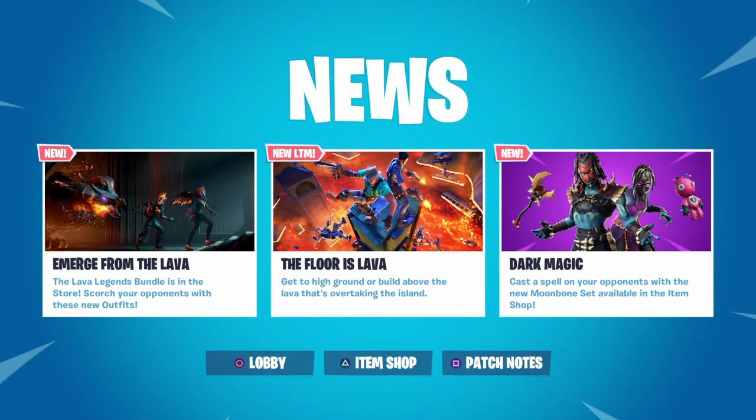Hi guys, it's Dave the Fortnite Gold. It is Sunday the 31st of March 2019, hope you're all doing well. Welcome to today's video. The Lava Legends bundle is still available in the shop, and I hope you're all enjoying the Floor is Lava, the new LTM, which is very very cool. We've got some dark magic in the shop today, so gonna have a look at that.